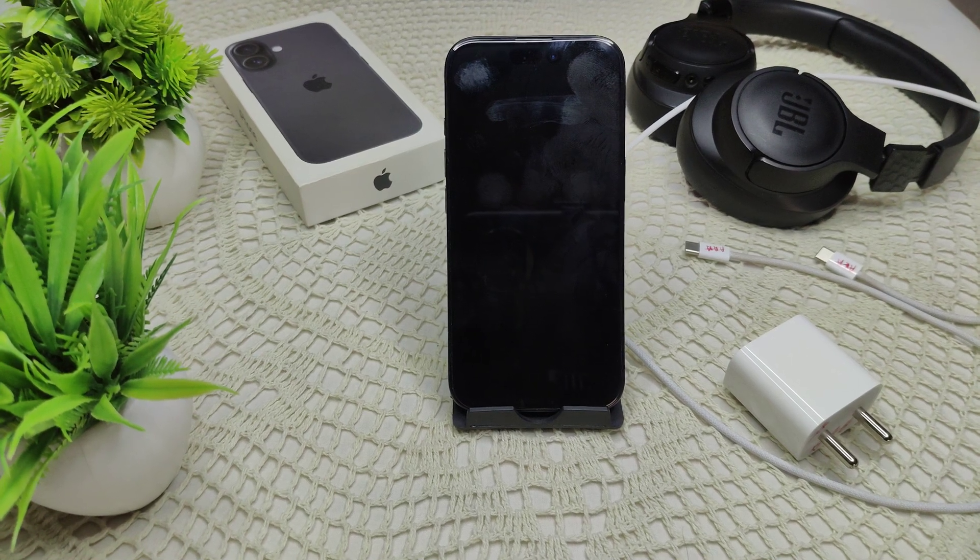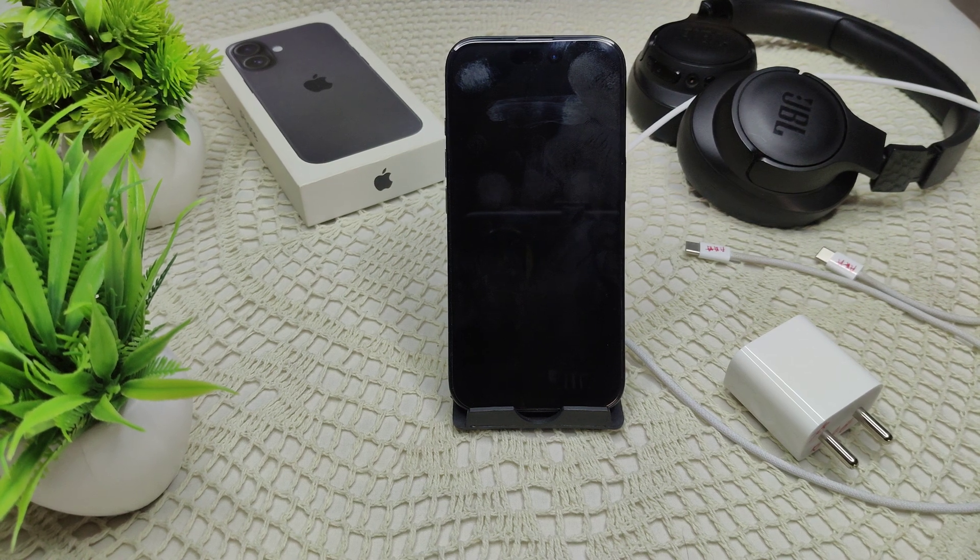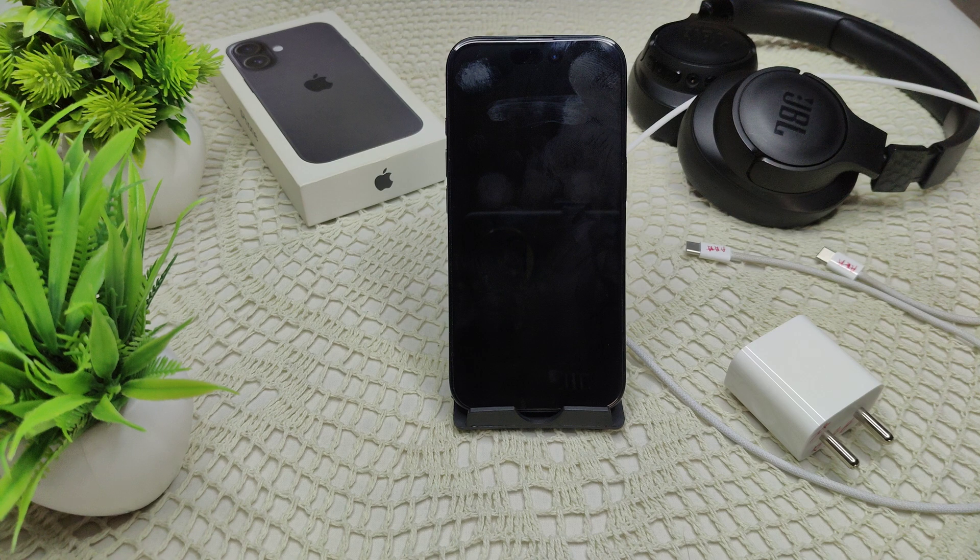If your iPhone 16 or 16 Plus charger keeps blinking and beeping, it indicates a problem with the charging process. This issue can arise from various factors including voltage, accessories, software glitches, or hardware malfunction.